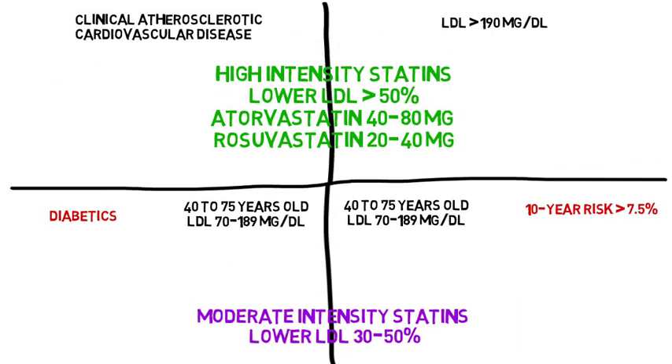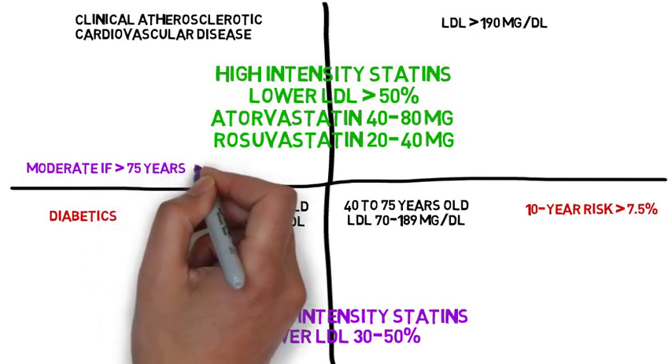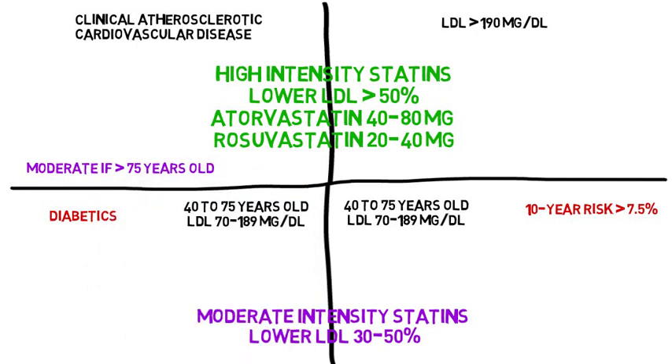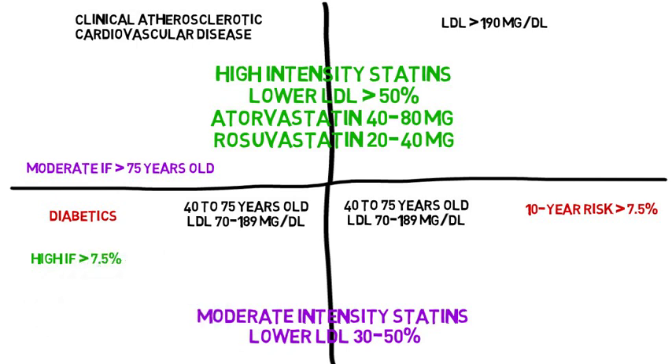There are a few exceptions. Use a moderate intensity statin in group one if a patient is greater than 75 years old. Use a high intensity statin in group three if the 10-year atherosclerotic cardiovascular disease risk is greater than or equal to 7.5%.